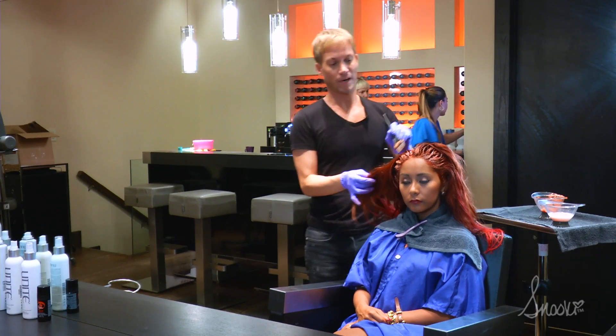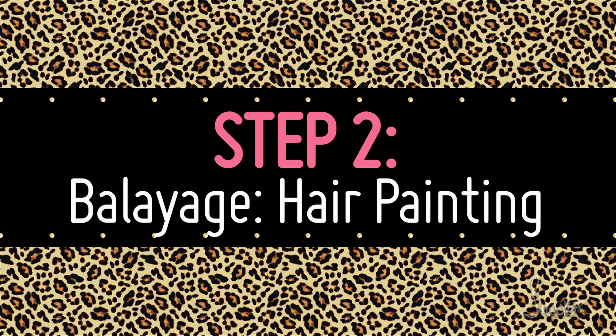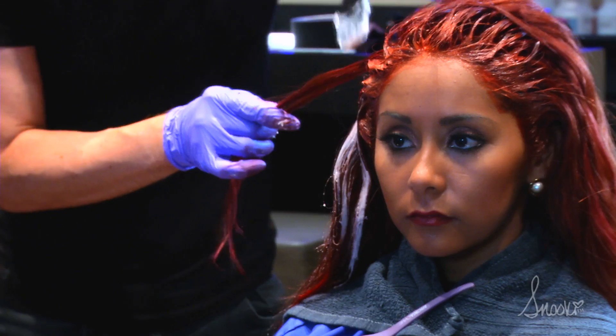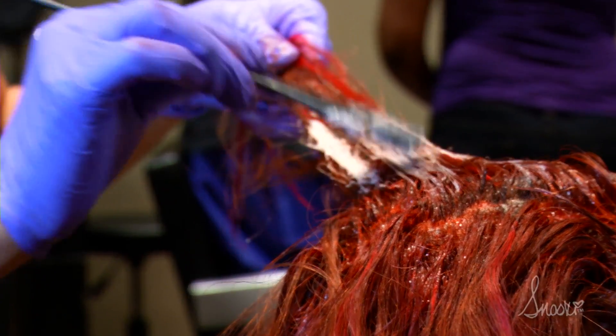Now we're going to move on — I'm going to balayage a little bit onto the rest of the hair that's been faded. Balayage is just hair painting, a way of naturally fusing some color into the hair without having foils or plastic or anything like that on the head.